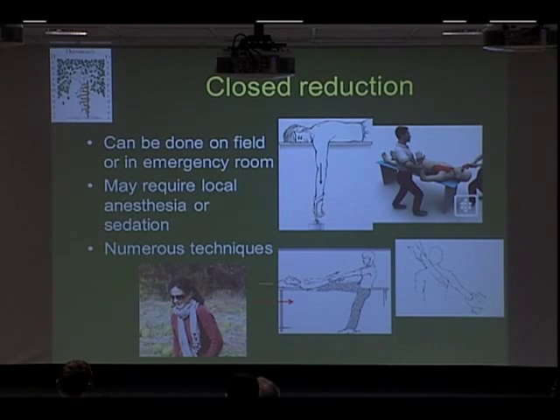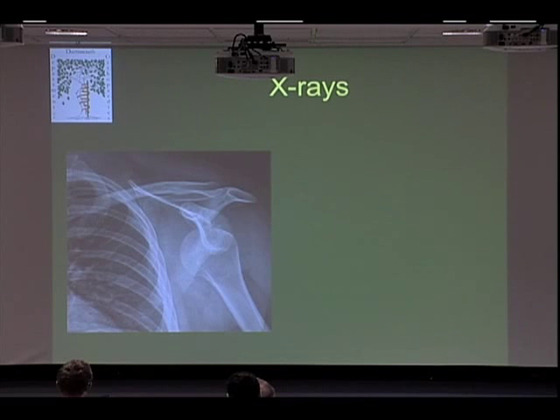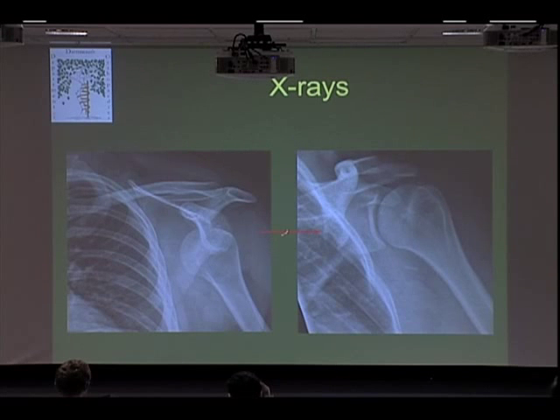This is my wife, and this is the technique she used on the side of the road on me — she's probably thrilled that her picture's in this talk. Similar to what Charlie showed, this is an X-ray of a dislocated shoulder, where the ball of the humerus is not lined up with the socket. After reduction, you can see it's perfectly lined up. X-rays pretty clearly will show an anterior dislocation.